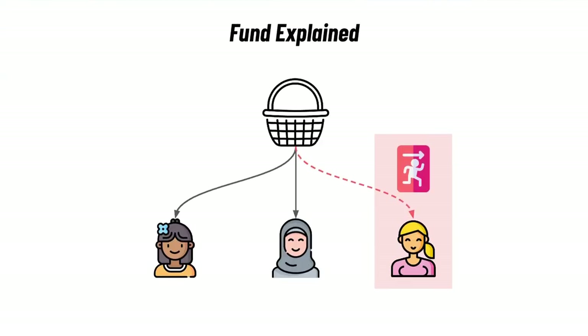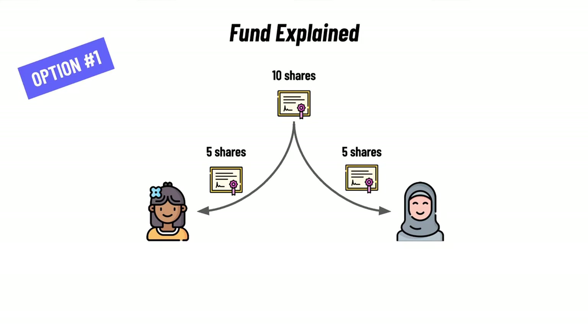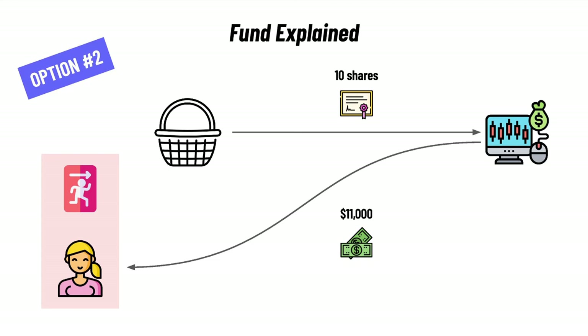Let's assume that 1 person out of the 3 wants to get out of the fund and she wants her money back. You have 2 options. Option 1 is that you buy the shares directly off the person who wants to leave — she would get her $11,000 and walk off. The 10 shares of the person who just left will then be split amongst the 2 remaining people, giving each 5 additional shares, increasing total shares per person to 15 with a value of $16,500 each. Option 2 is that you sell the shares of the person that wants to leave for $11,000 and give that money directly to her. In this second scenario, nothing changes for the 2 people still in the fund — both still have 10 shares with a value of $11,000 each. Understanding this example will really help you understand the pricing mechanism of ETFs.